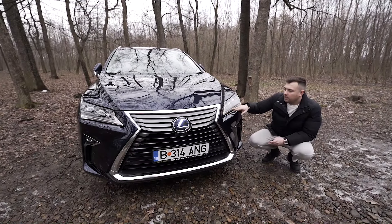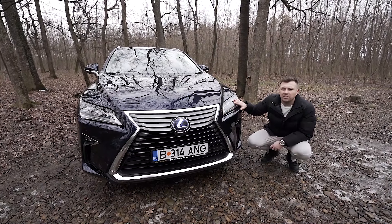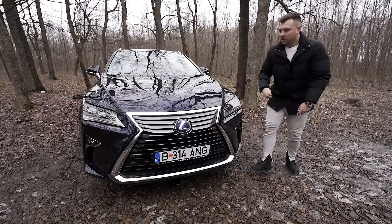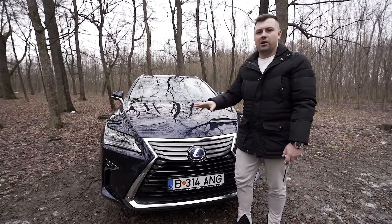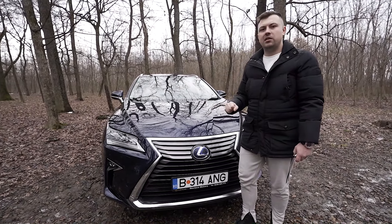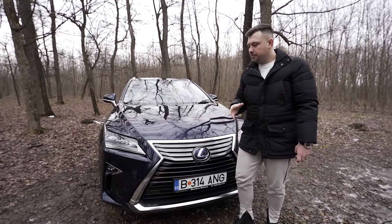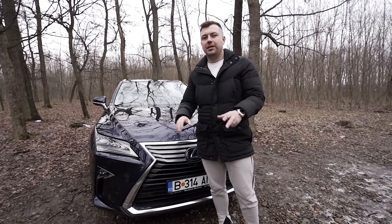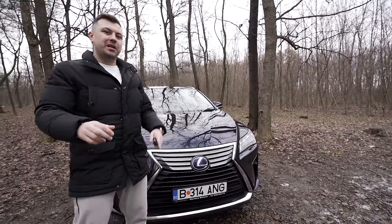Proiectoarele și semnalizările progresive sunt toate LED. Foarte ingenios, foarte mișto la design. Culoarea este un albastru indigo - nu e cea mai frumoasă culoare, dar noaptea apare ca negru, ziua e albastru-indigo. Pe un model hybrid, sigla este la culoarea mașinii - automat albastru, eco, e ok.